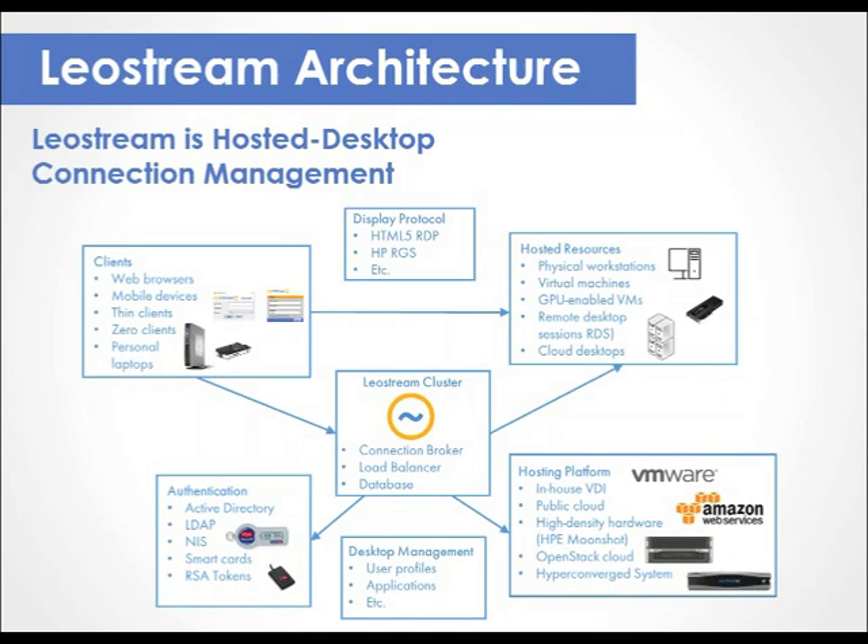Those resources can be virtual machines hosted in the public cloud, physical desktops, and more. If you want to hide those desktops in a VPC or lock them in an isolated network, there's a new component to the LeoStream architecture diagram: the LeoStream gateway. It provides an access point for the user to connect to their remote resource.